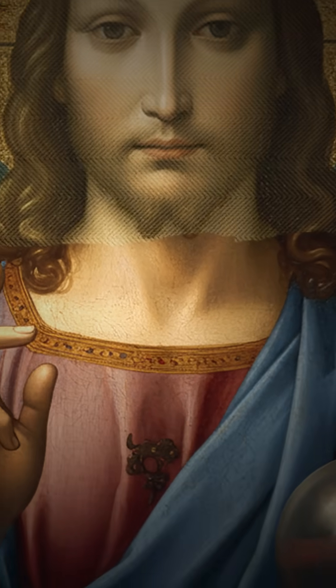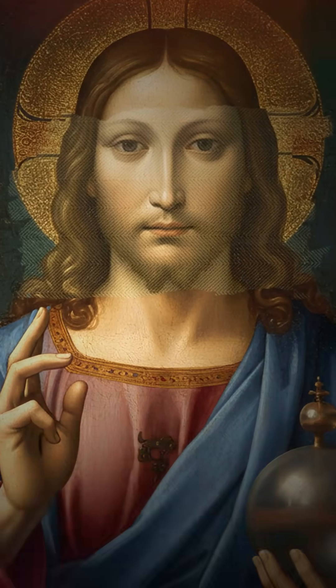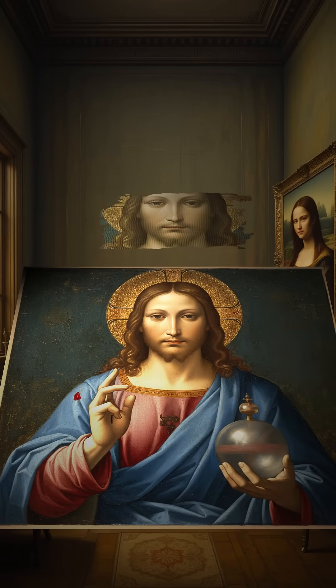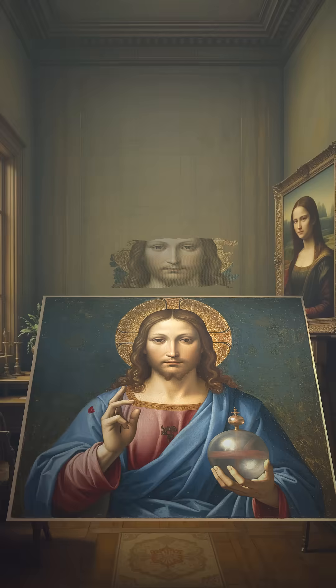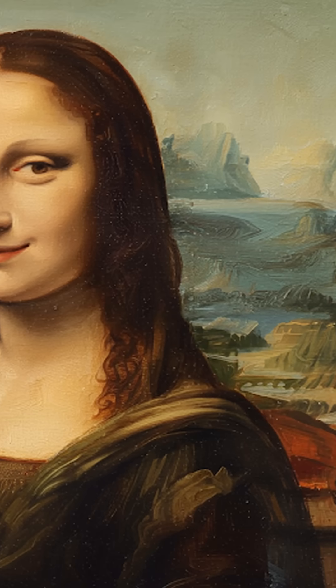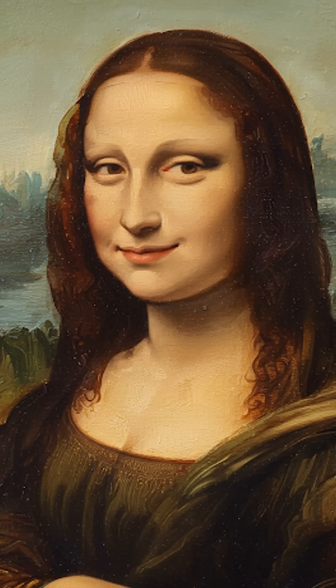This technique is achieved by applying multiple thin layers of paint, often no thicker than two microns, allowing for subtle gradations between light and dark. Sfumato creates an optical illusion, making Mona Lisa's smile appear different depending on where you focus.